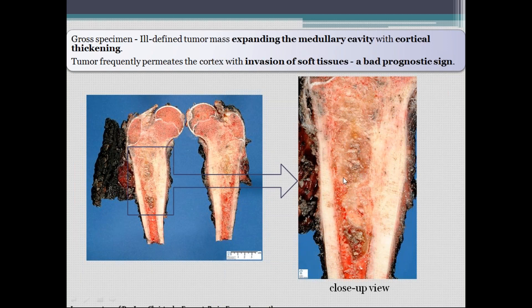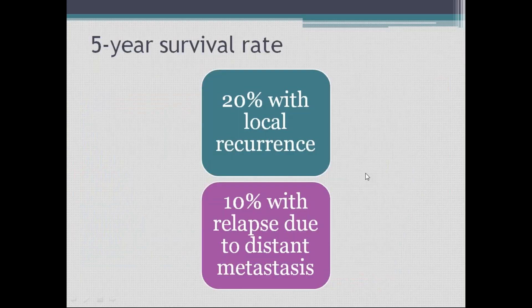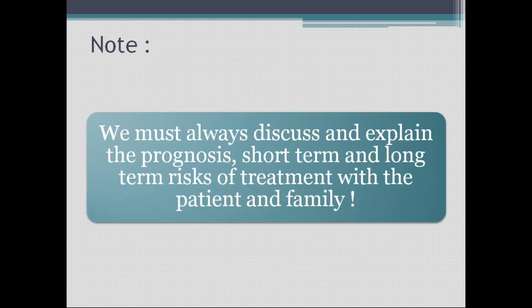The five-year survival rate is around 20%: 10% with local recurrence and 10% with relapse due to distant metastasis. We must always discuss and explain the prognosis and long-term risks with the patient's family.